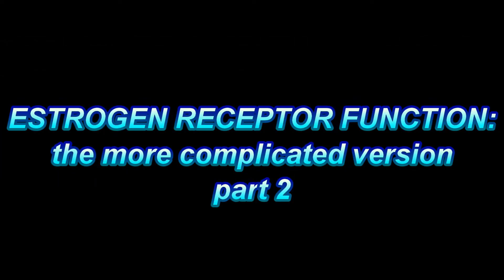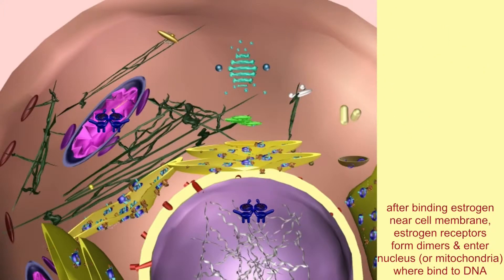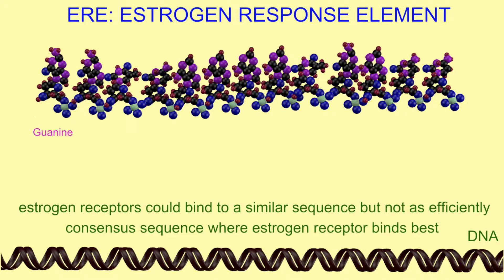The primary way in which activated estrogen receptors can affect a cell is known as the genomic pathway, in which they move to the nucleus, bind the DNA, and activate transcription.